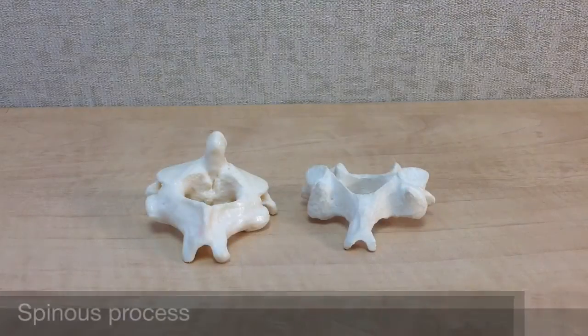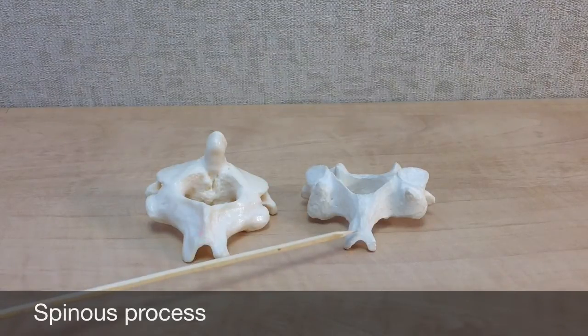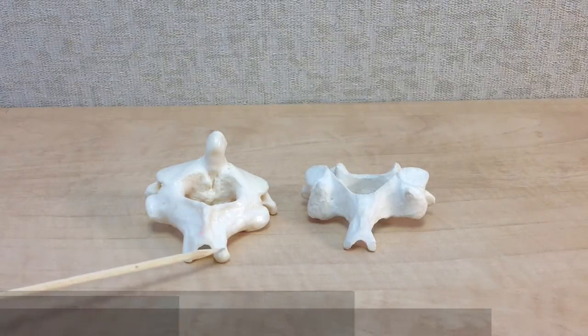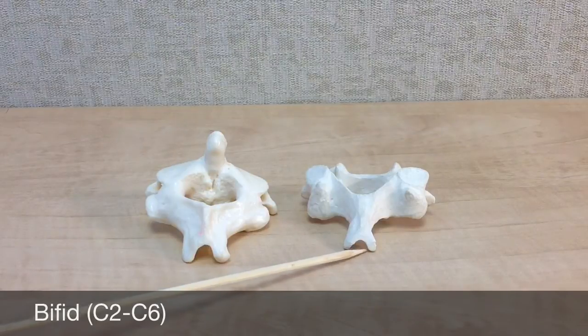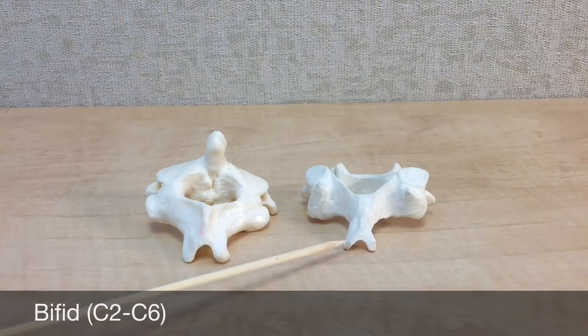Another way to recognize a cervical vertebra is by looking at the spinous process, which is the large posterior extension of the cervical vertebra. On C2 through C6, it is often bifid, which means it is forked, branching into two small tips.